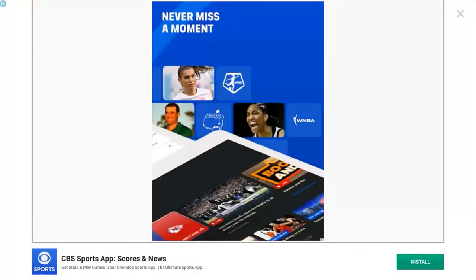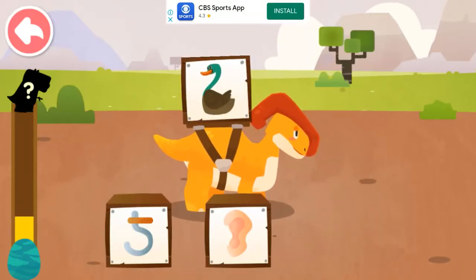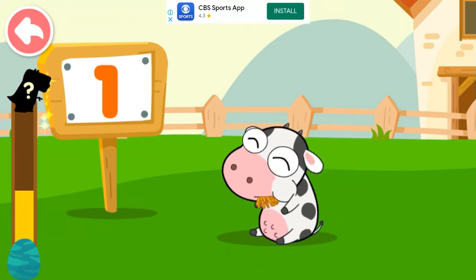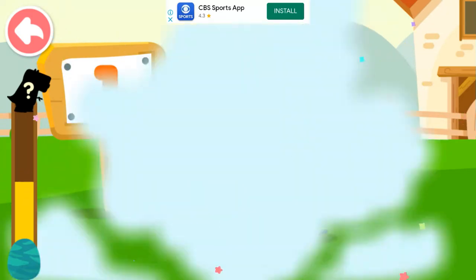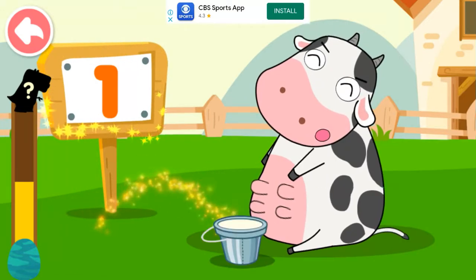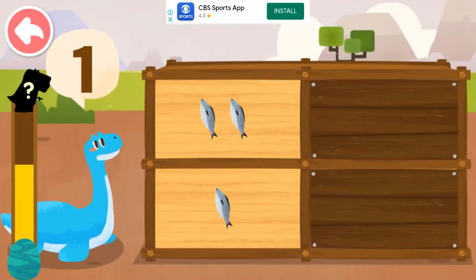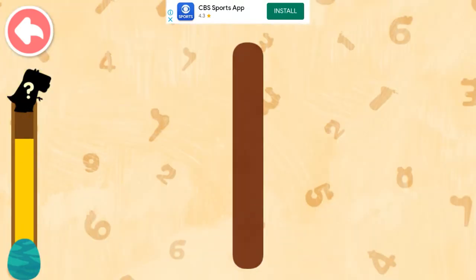Which image most resembles the number on the dinosaur's back? Two — shape of a duck. Quack, quack, quack! One, one. The calf is hungry, let's feed it. How many food items does the dinosaur want? One.